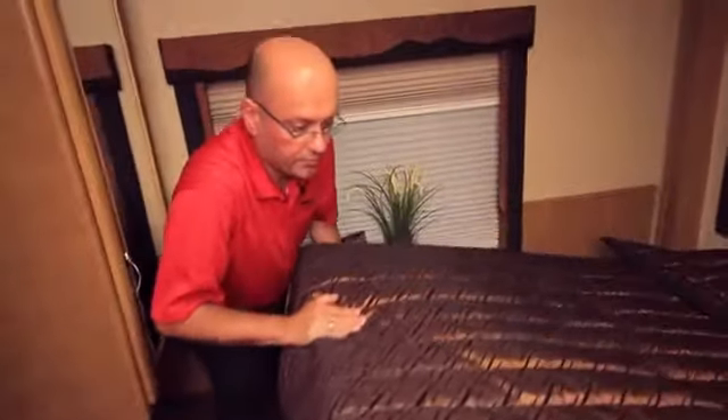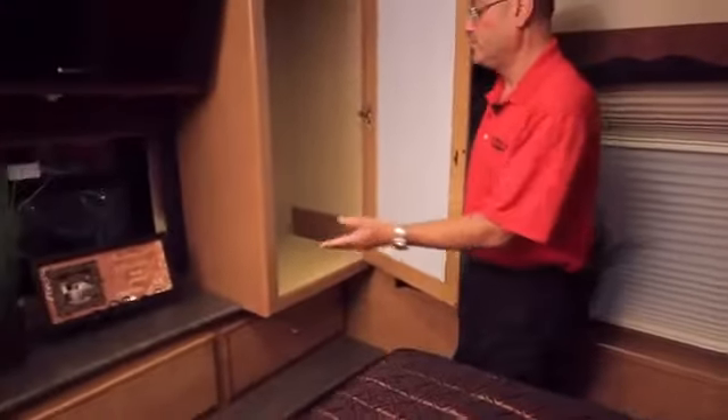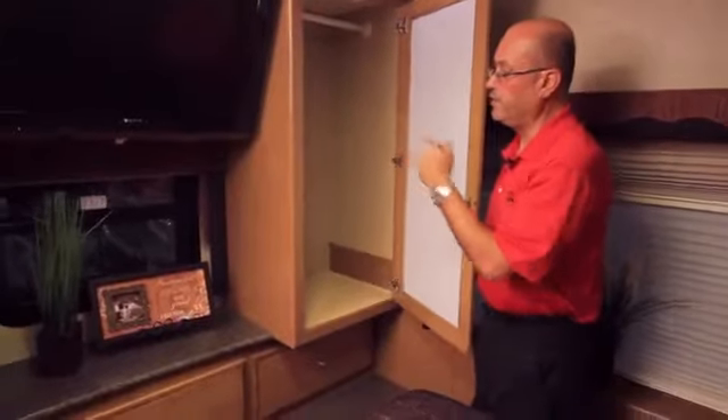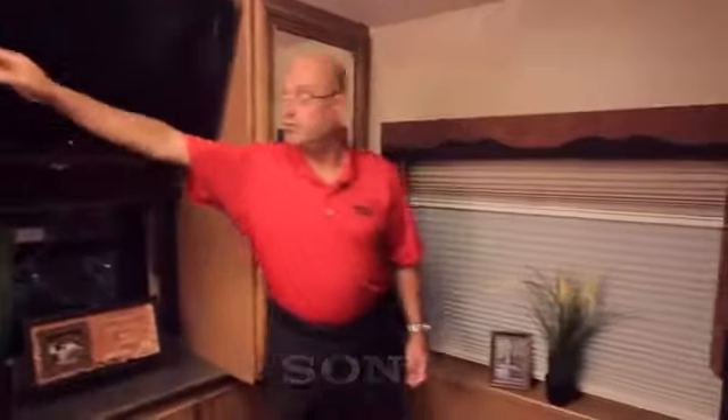At the foot of the bed we've got a pair of shirt wardrobes with ample hanging room for all your clothes, as well as drawers in the chest of drawers down below. There's also a 40 inch LCD TV with a terrific viewing angle from the bed, and the optional DVD player is located right next to it.